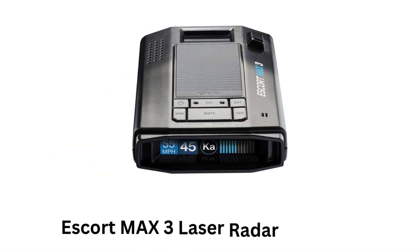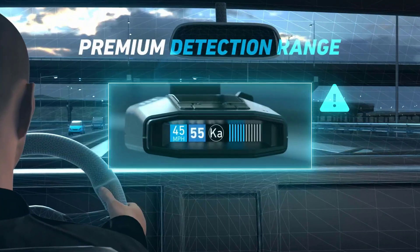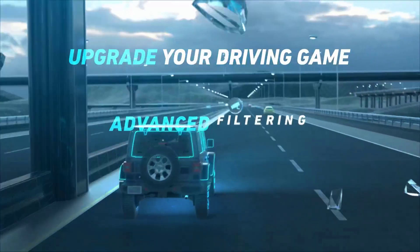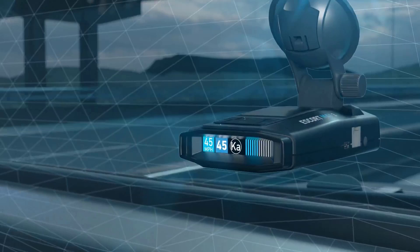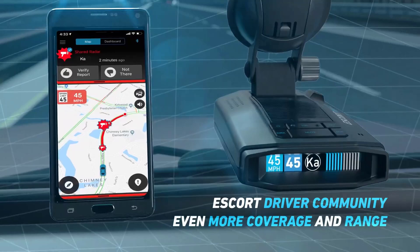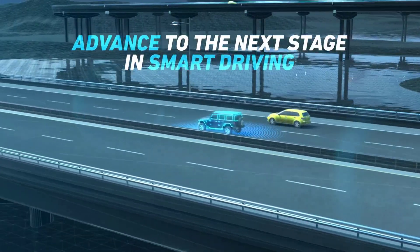Number 5: Escort Max 3 Laser Radar Detector. It allows you to maximize your driving experience as it powers up your ride. It offers premium detection range and advanced alerts and warnings, while allowing you to upgrade your driving game with advanced filtering and auto-learning intelligence. Its Bluetooth feature allows you to connect it to the smart app and the Escort driver community to share real-time alerts, ensuring even more coverage and range.